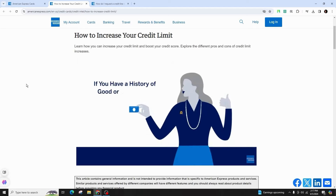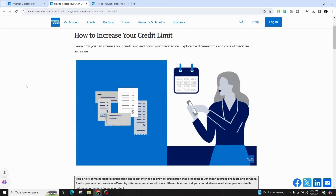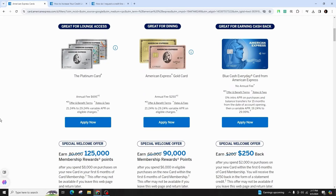Opening a new account or applying for a new credit card contributes to your overall credit limit. Temporary credit limit hikes might be accessible for significant purchases. Any impact on your credit score is temporary if managed responsibly.